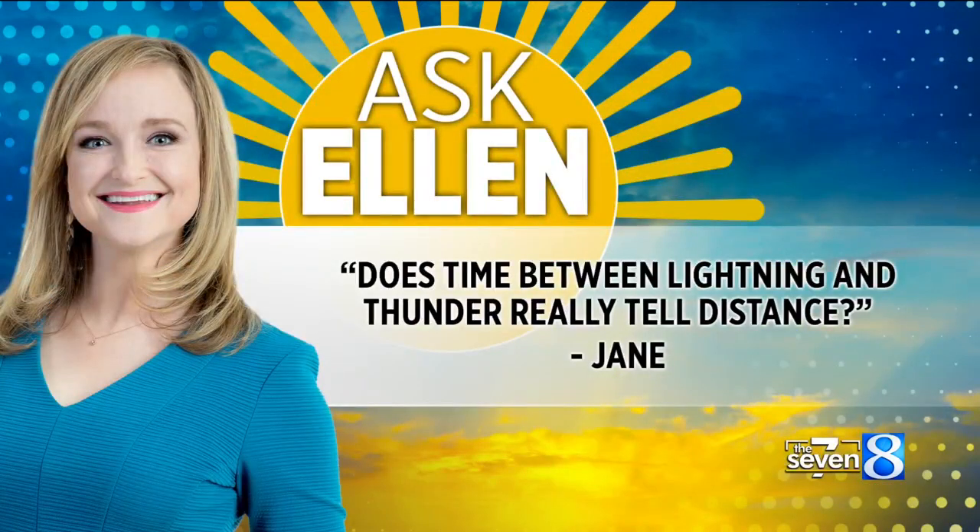Welcome back to the 7. It is Thursday, so it's time to take your weather questions to Chief Meteorologist Ellen Baca. This week's question comes from Jane. She wants to know if the time between lightning and thunder actually tells us how far away a storm is, and if so, is it in miles or in minutes? Ellen's in the tracking center now with the answer.